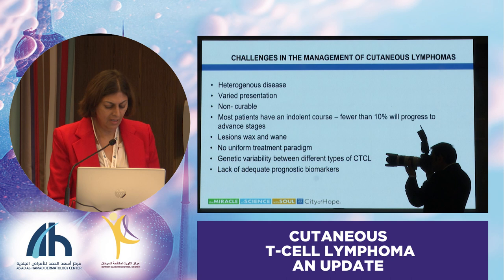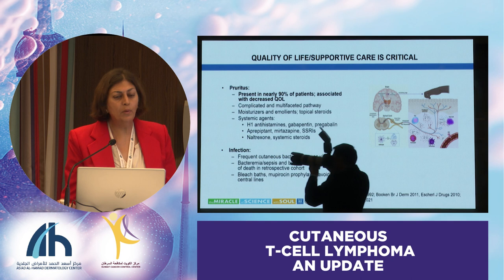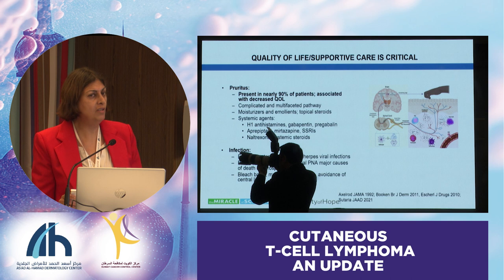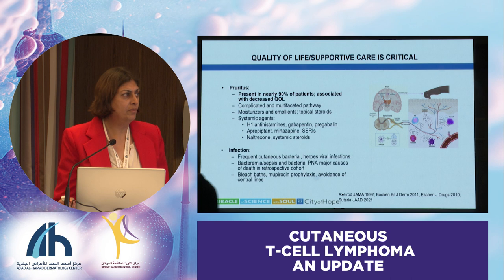I want to start with the quality of life and supportive care issues that have been brought up earlier. One is pruritus, and the second is infection. Pruritus is a very difficult symptom to treat, and for most patients who have pruritus, that is really the biggest problem. But we don't fully understand the biology of pruritus in these patients. We think it's a multifaceted pathway.